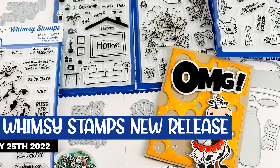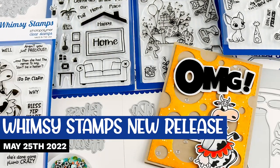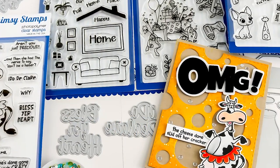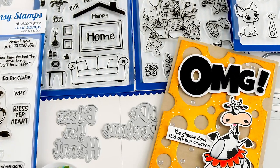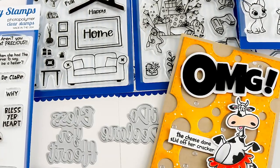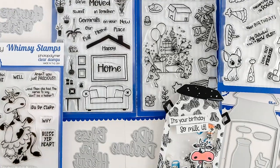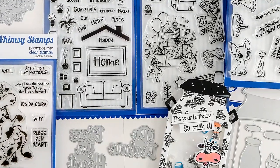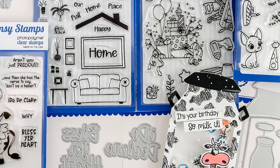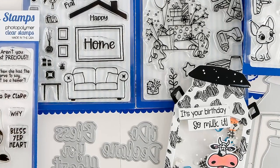Hello and welcome to Whimsy Stamps. Thanks for joining us — we are delighted to have you with us. I'm Lisa and today I'm going to share with you what's new in the Whimsy Stamps May 25th release. You can find samples at the end of the video along with some details on the May giveaway, so you may want to stay tuned for that. Let's get started.